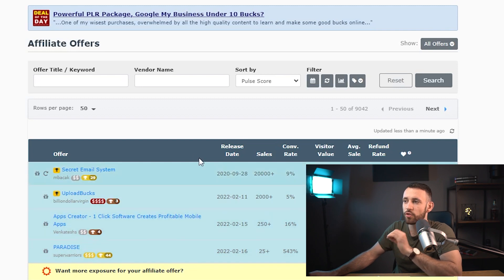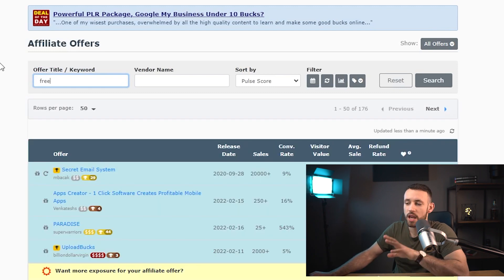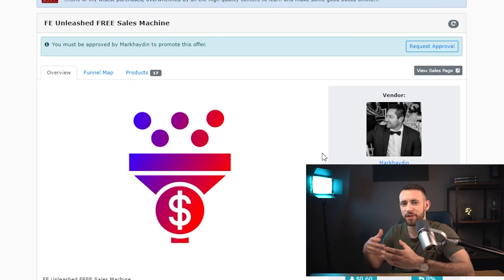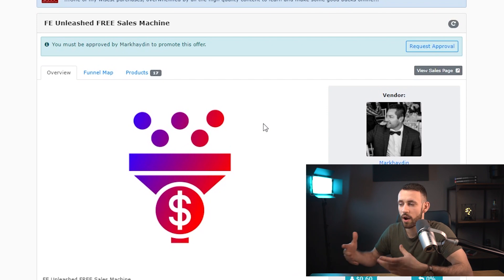For this, you go inside the offer title search and write 'free.' Hit enter and you'll find a product called 'FE Unleashed Free Sales Machine.' This is a free product that you can be promoting. A lot of people are probably asking: how do we make money from a free product? When someone wants to get it, they just get it for free — so how do you make money out of this?